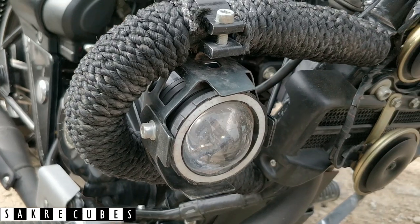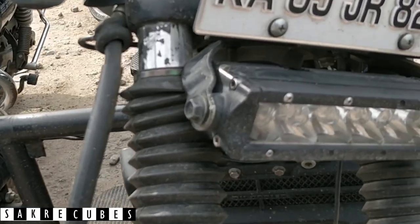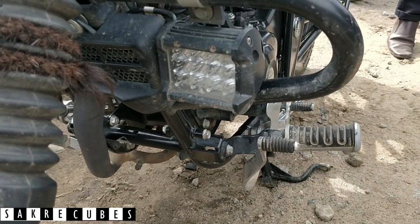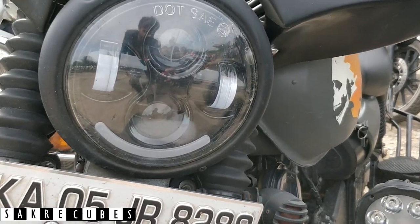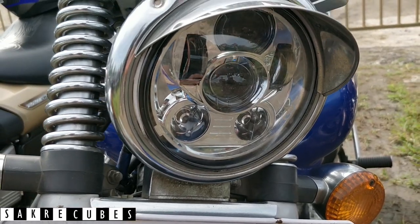Most of the bikes were fitted with fog lamps, which are helpful on highways during the night. There are many varieties available and all of them would surely make your ride safer at night. You can also upgrade from stock headlights to LED headlights, which are much brighter and give the bike a better look.